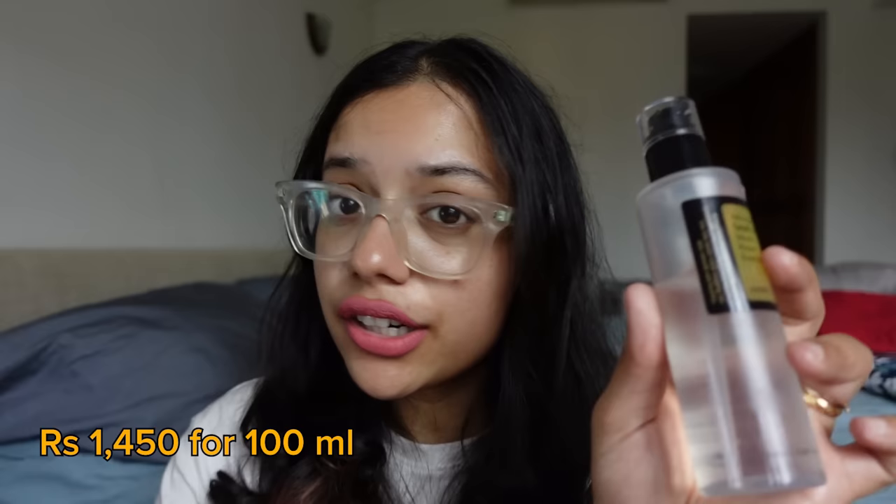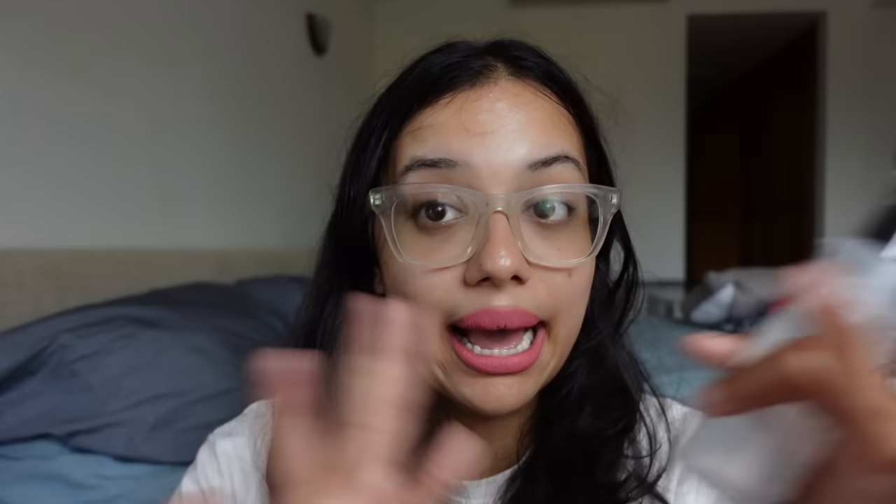I also use it with the BHA Blackhead Power Liquid from the same company, COSRX. I had previously used the Paula's Choice 2% BHA liquid because I had a lot of blackheads and needed a non-invasive way to dissolve and remove them. Unfortunately, Paula's Choice didn't work for me — it works for a lot of people and many swear by it, but for me nothing happened and it was quite expensive, so I felt let down.